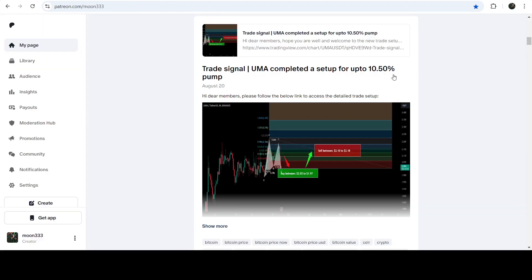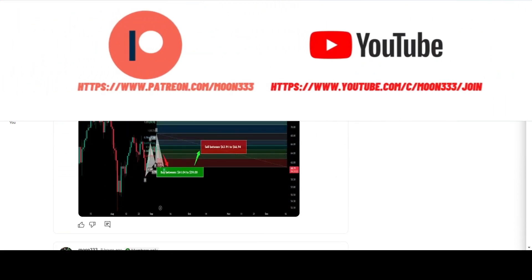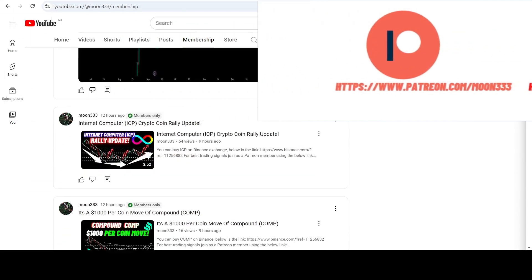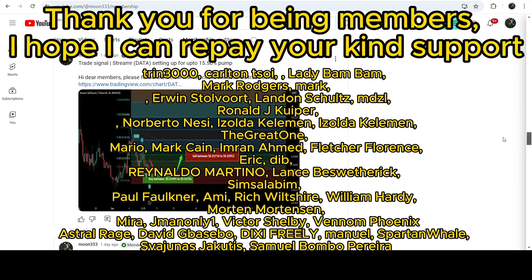In today's video I would also like to share my most recent trade signal for UMA that I shared on 20th of August 2024 with my members. This move produced almost 25% pump. For more trading signals you can join me as a YouTube member or Patreon member, where I share different trading signals daily. You can find the link in the video description.